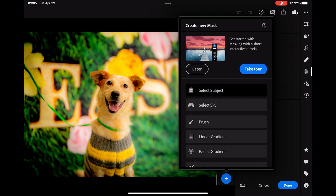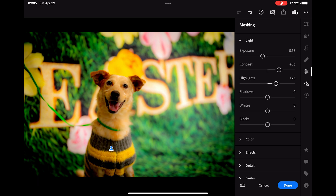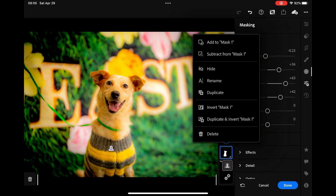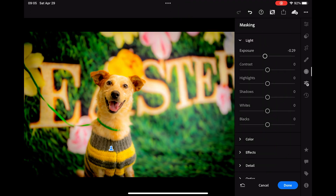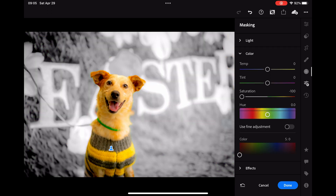So I can mask a subject, select the subject, and erase his exposure — bring it down and adjust all. But if you really want to make a drastic change, just click on the mask, click duplicate and invert. Mask one — and now you'll have the background. You have full control of the background. You can definitely have at it.